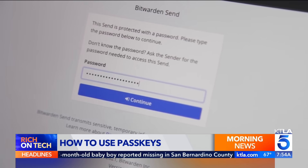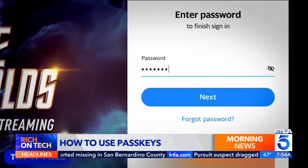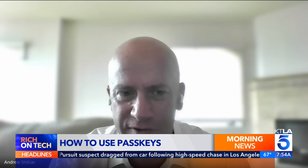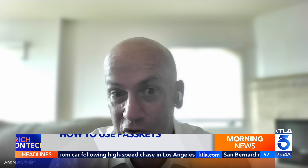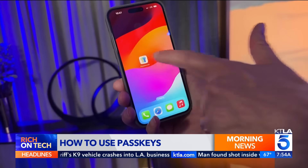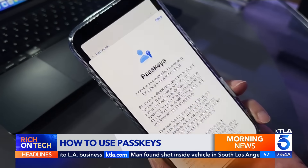Passwords aren't perfect. They can be stolen, forgotten, and guessed, or you might be tricked into sharing them. Passwords are just very difficult to manage, and if you do them correctly — which means use a complex password for each site — it's actually impossible. That's why tech companies are working to eliminate passwords with a new system called PassKeys.